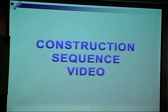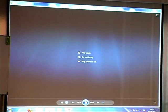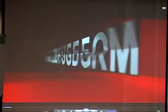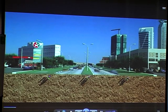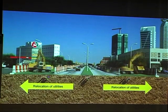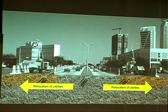This is an animation showing how the sequence of work will happen for the elevated section of the works. What will happen first is the relocation of utilities. In order to do that, you also need to widen the road sections, as you'll see in the next slide.